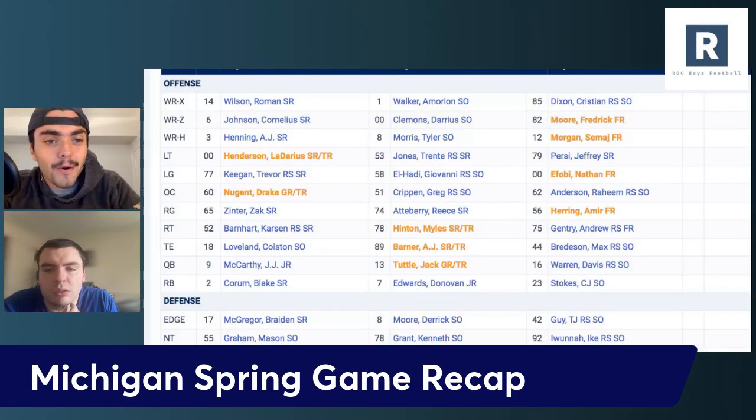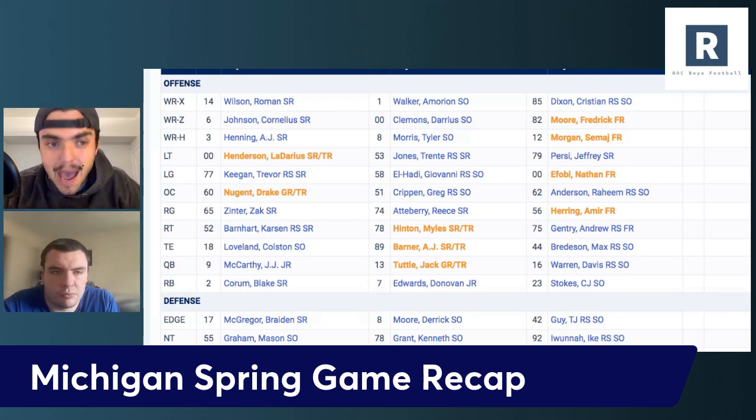Welcome back to another episode of Rock Boys Football. Michigan football is back. We just finished watching the spring game and we're recapping it right here.